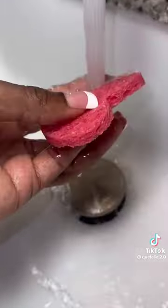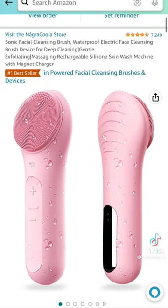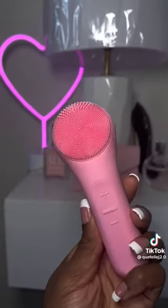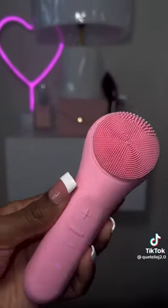It's so cute! This silicone facial brush is amazing — there's a heating version also. It's very gentle and soft on your skin, and silicone is a lot cleaner.